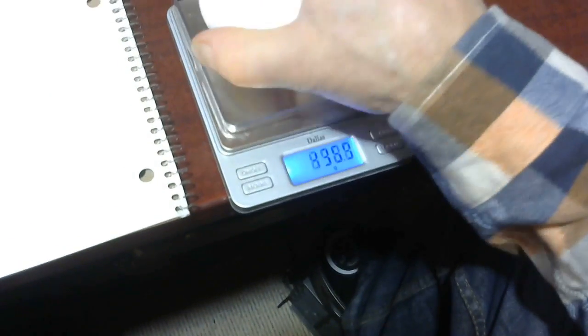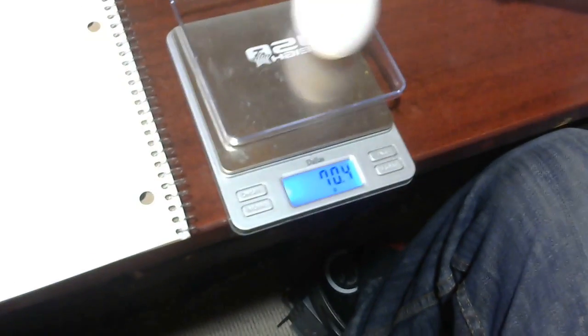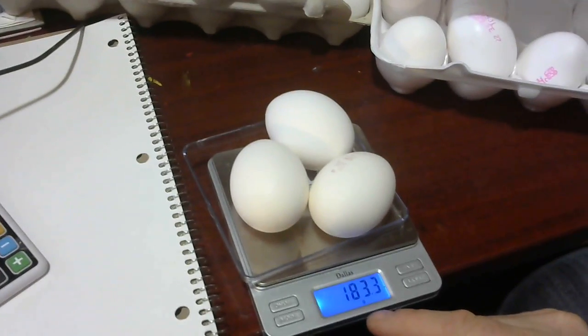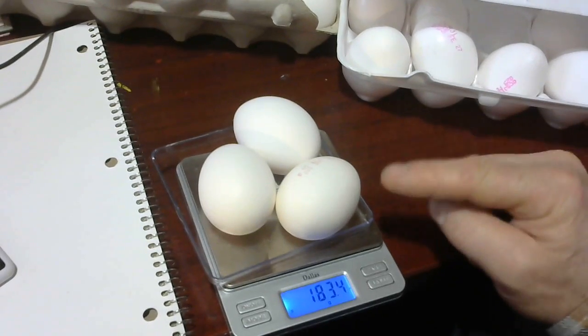209 grams for three eggs from this box. Whoops, I just broke an egg! My average of three eggs from this box is 183 grams. Now, is it because of the shell? Am I getting any less egg because of the shell? What does the shell weigh?